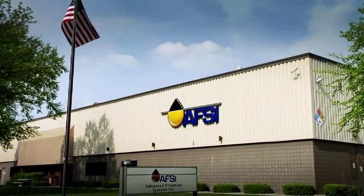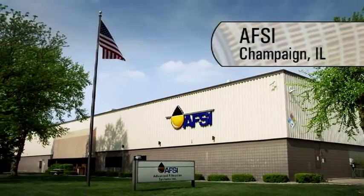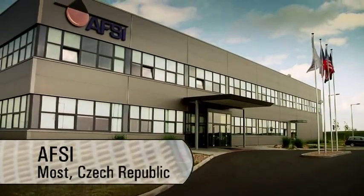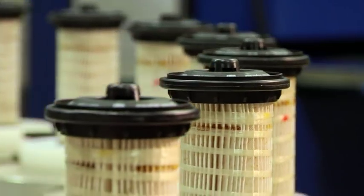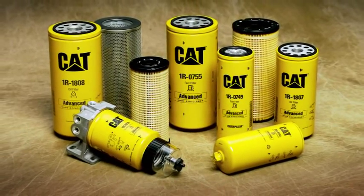Advanced Filtration Systems Incorporated, or AFSI, manufactures CAT liquid filters in Champaign, Illinois, and near the Czech Republic city of Most. Both facilities use highly automated assembly systems to ensure that all CAT filters meet your expectations when it comes to quality and performance.